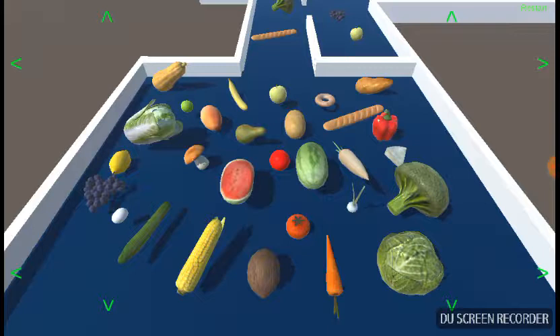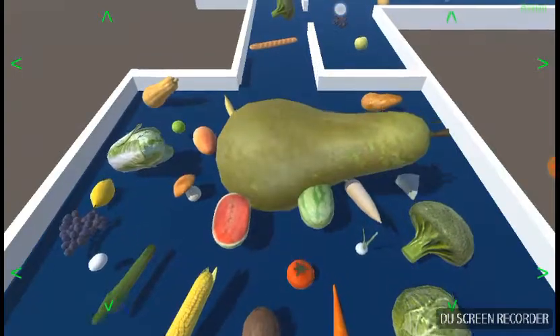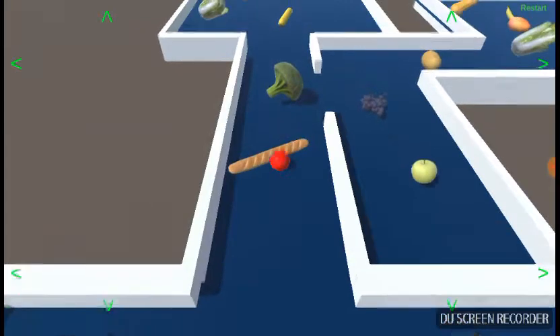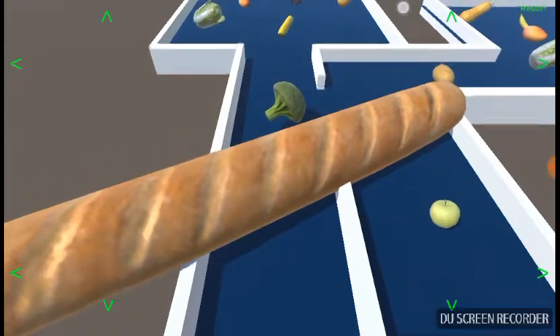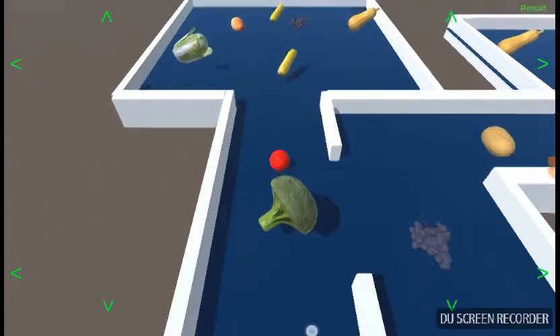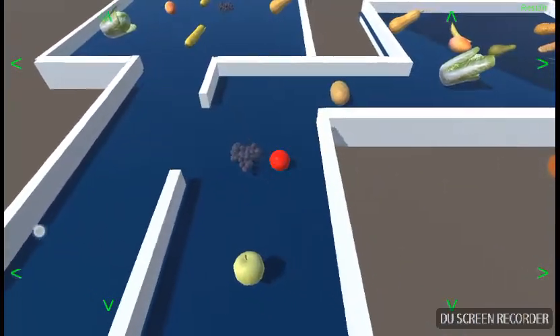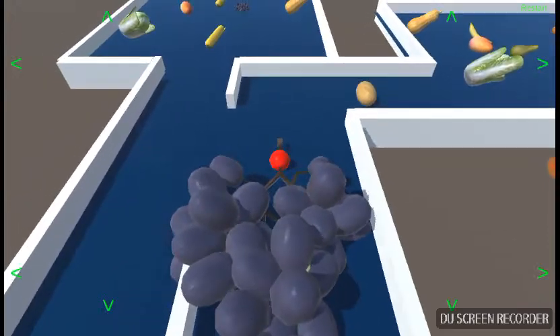If you like this application, please give a thumbs up, and if you want, you can leave me some constructive comments. Thank you. [Demo] Baguette, broccoli, grapes...